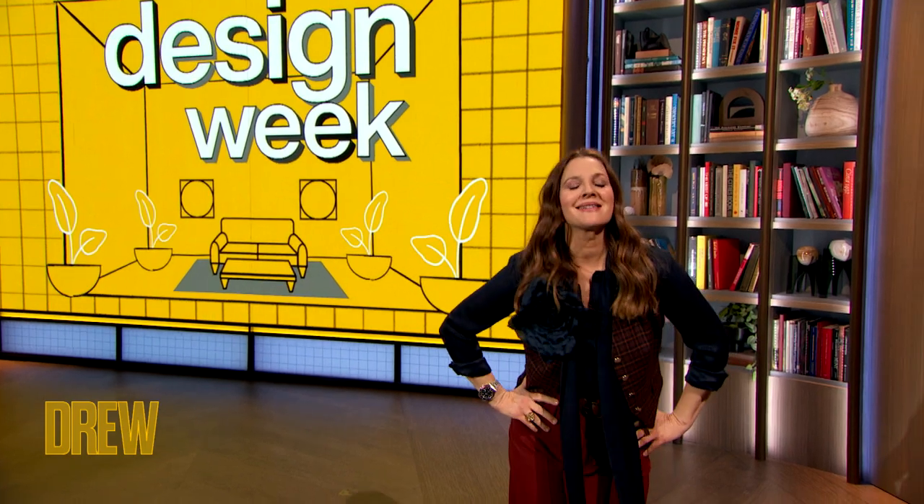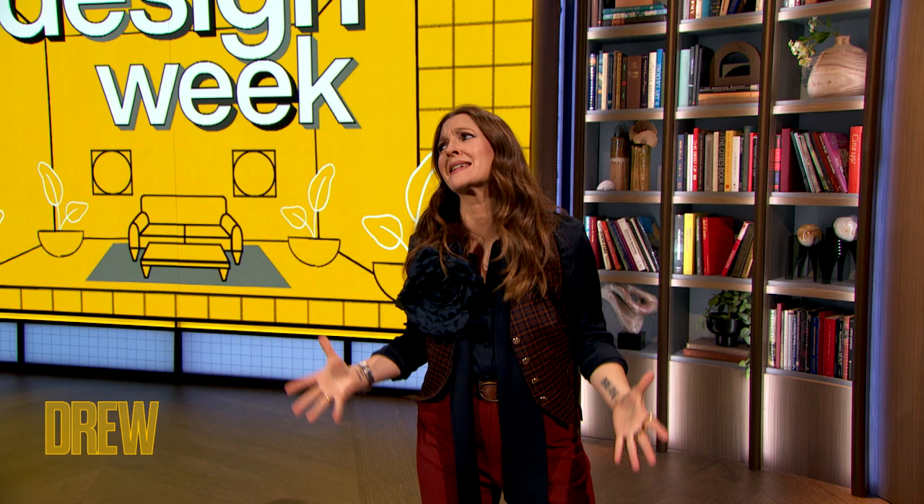We are celebrating all things design — and that includes, yes, because I love design. It makes me happy. And that includes the history behind some of our favorite styles. Who could forget the geometrical art deco of the 20s or the groovy colors and shags of the 70s? Hashtag shag.